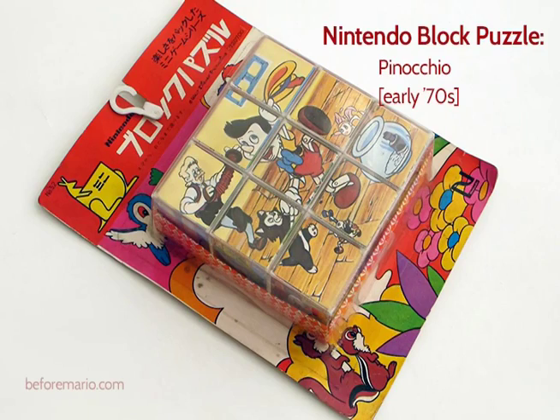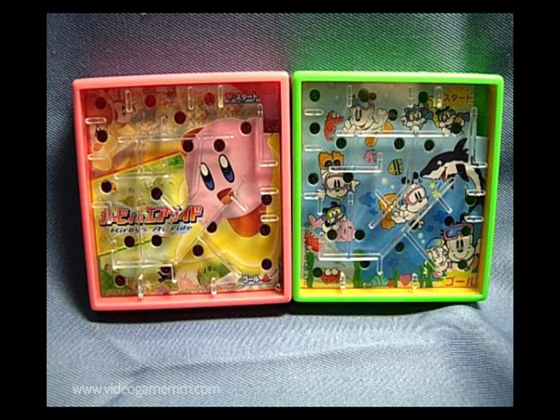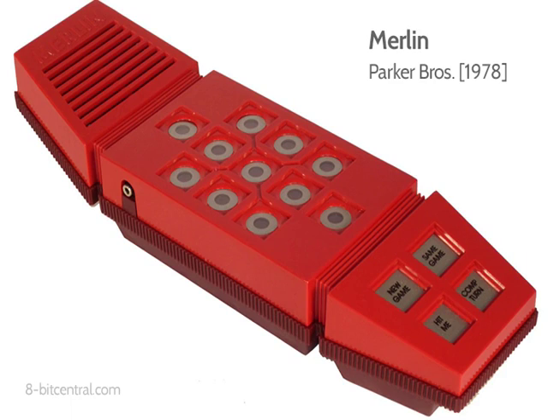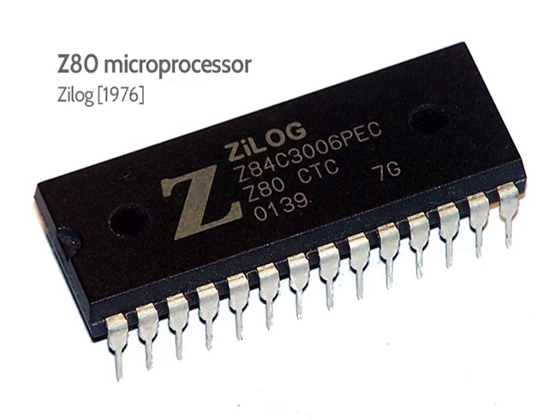Nintendo itself had a lengthy history with handheld amusements, many of which were designed by the man responsible for the system, Gunpei Yokoi. So when you look back at one of those simple toys where you try to shoot ball bearings into a hole or whatever, you're looking at the blueprint for Game Boy. Eventually, the advent of inexpensive, compact electronic components allowed manufacturers to cram LED lights into them, then simple circuits and LCD art, then legit computer processors — like the Game Boy's CPU, which was based on the processors that powered computers in the late 1970s and early 80s.